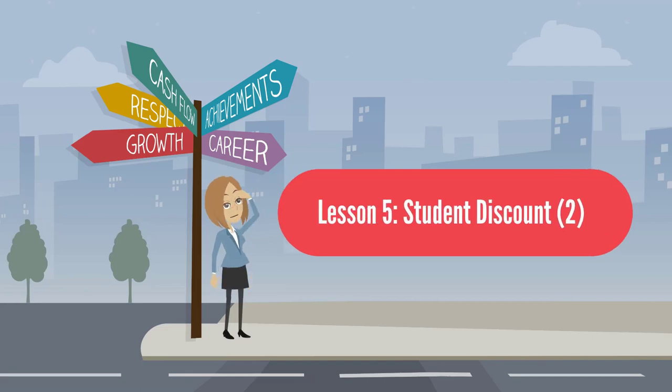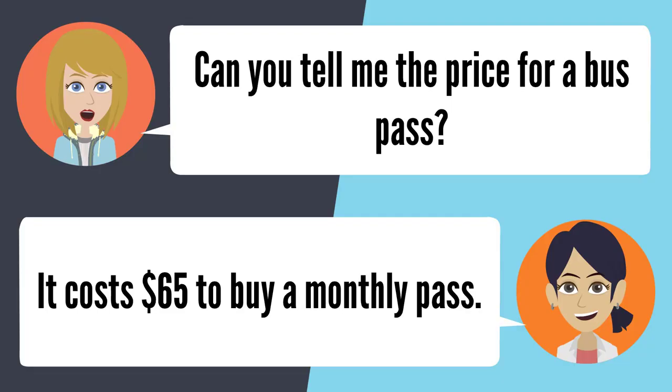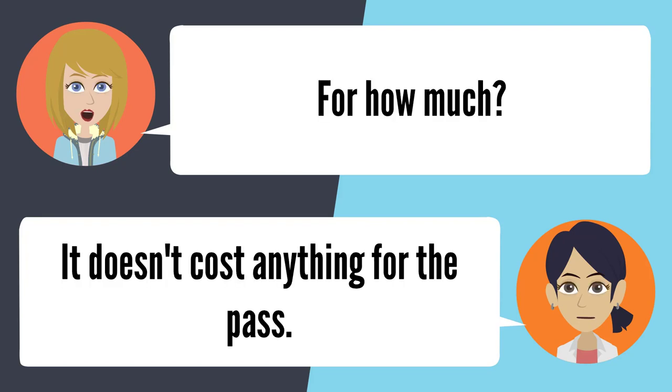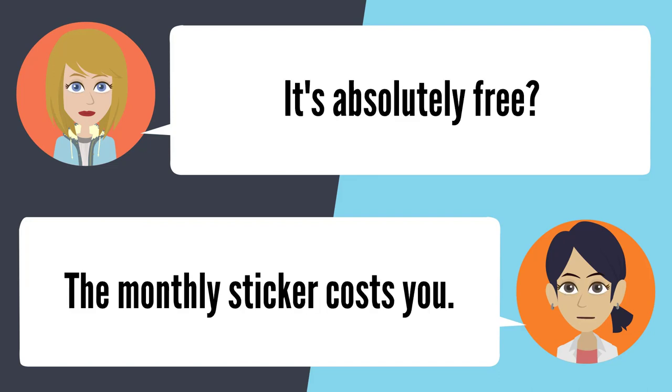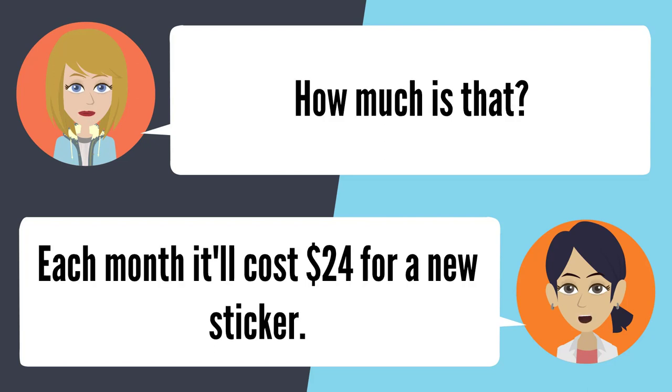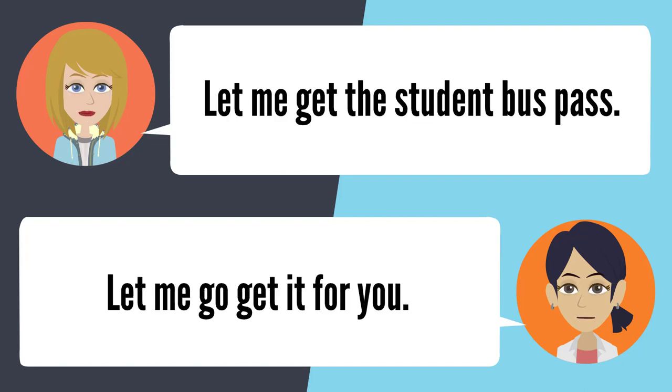Lesson 5: Student Discount 2. — Can you tell me the price for a bus pass? It costs $65 to buy a monthly bus pass. Is there a cheaper bus pass? There are student passes. For how much? It doesn't cost anything for the pass. It's absolutely free? The monthly sticker costs you. How much is that? Each month, it'll cost $24 for a new sticker. Let me get the student bus pass. Let me go get it for you.